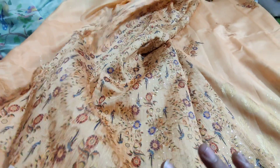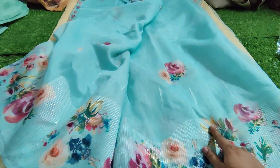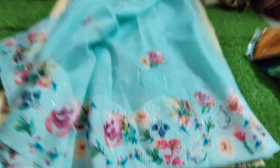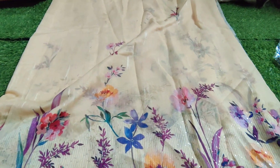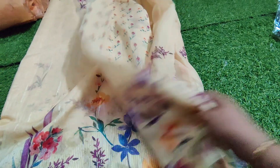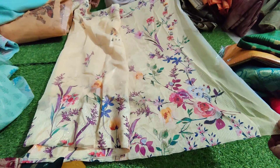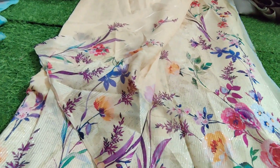Next is an ice blue color sari with sky blue color, a heavy work sari, digital print sari, sequence work blouse — blouse digital print sari at $699.